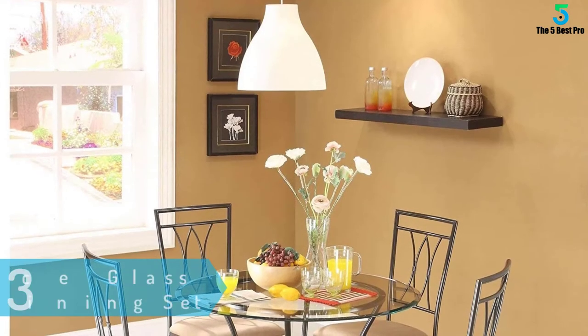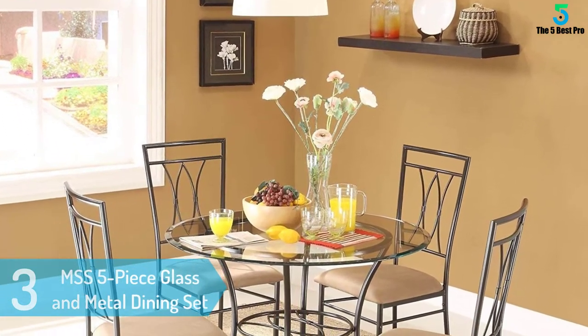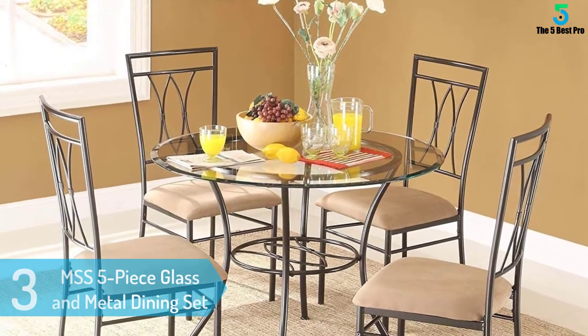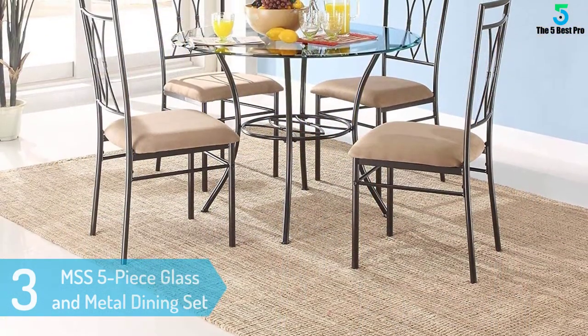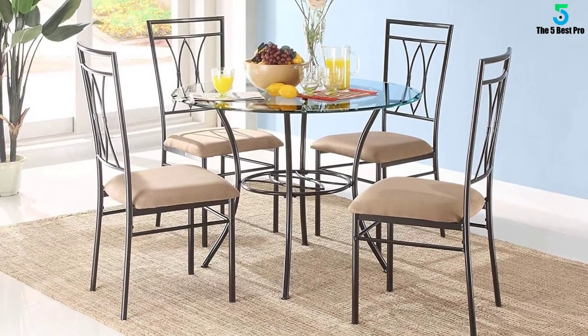At number 3: MSS 5-Piece Glass and Metal Dining Set. It includes a glass metal table with four chairs and can comfortably accommodate four persons on the 42-inch table surface. It is very ideal for indoor use during dinner time. The seat cushions are upholstered, making them comfy even when you sit on them for a long time.